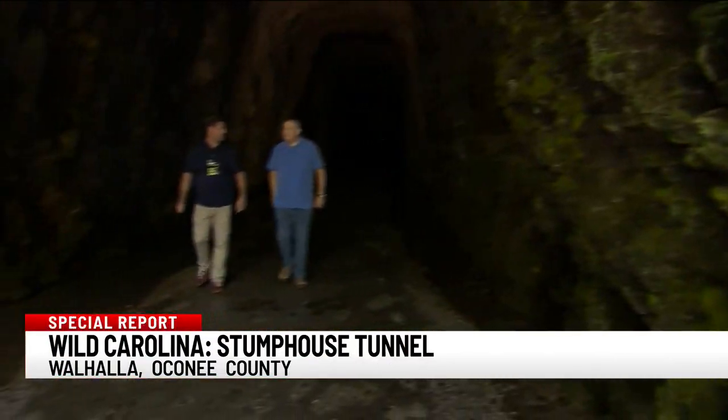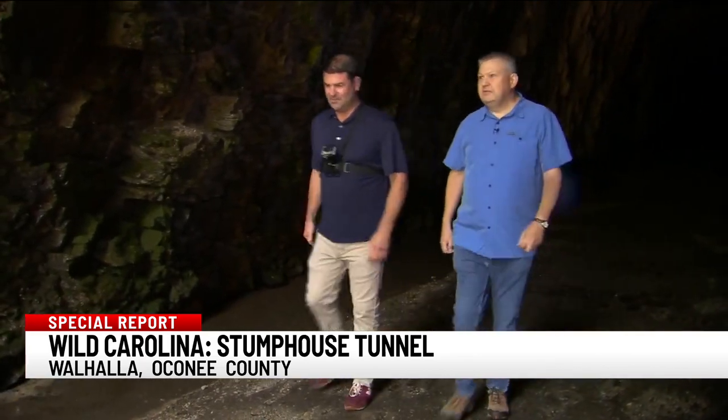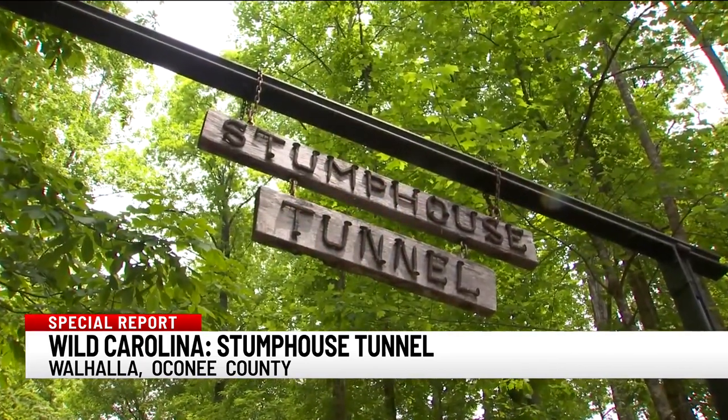At one point I looked straight up and the water fell right into my eye, but it was really, really cool. People say, well, why would you want to go see a dead-end tunnel? Well, if you haven't been, it's pretty cool. And pretty wild. In Walhalla, Ben Hoover, 7 News.